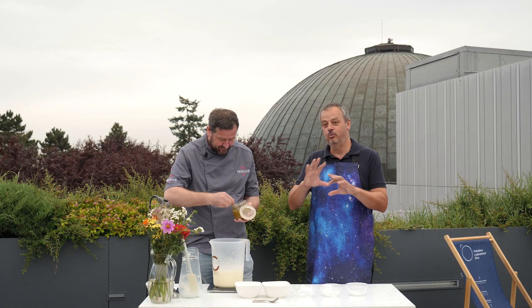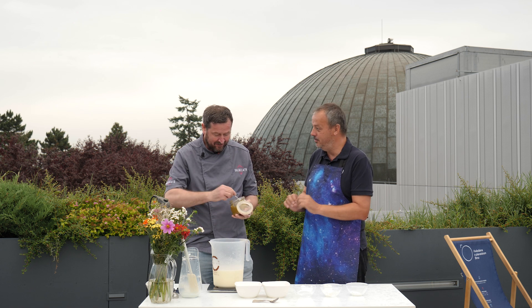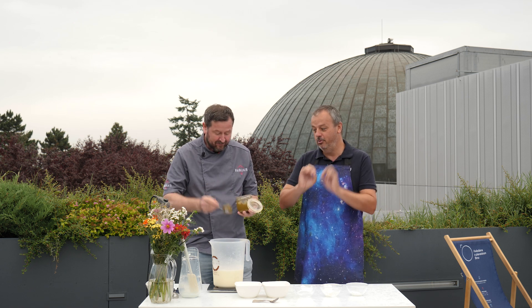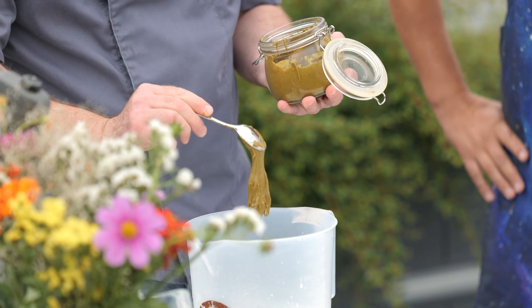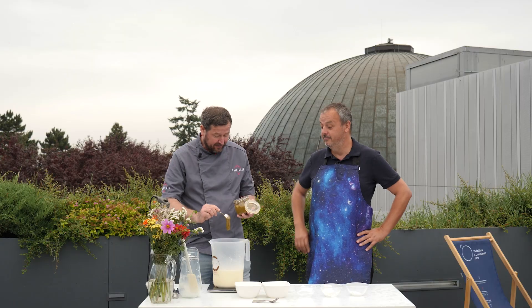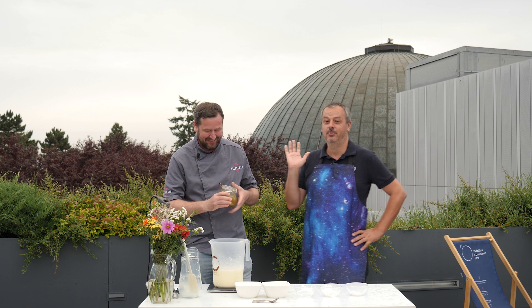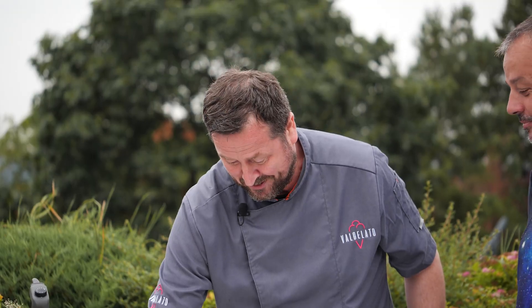Komety taky mají různé balvany a podobně, takže kdybychom tam naházeli malé kousky nasekané pistácie, tak bychom to zase trošku dotunili. V naší zmrzlínárně určitě přidáváme do pistáciové zmrzliny i kousky pistácií a navrch ještě posypáváme. Jak říkají moje děti – posypka funguje, posypka frčí.